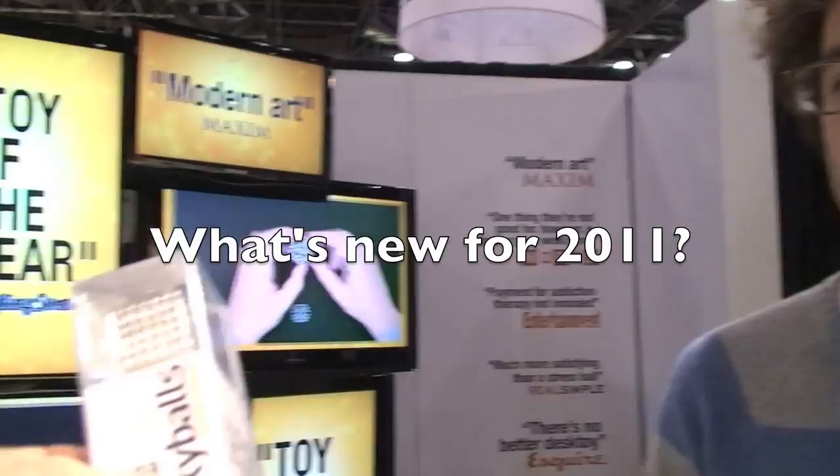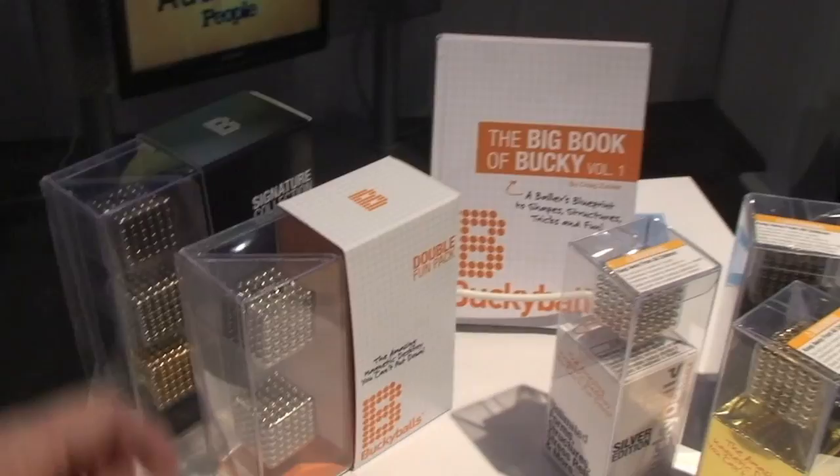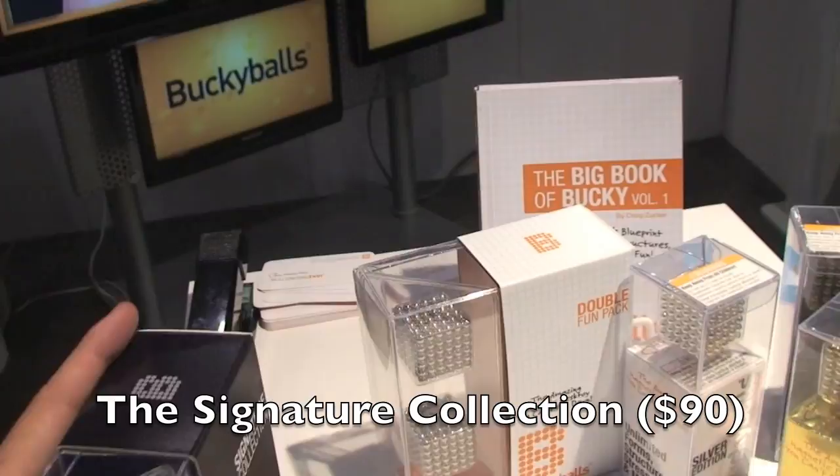Looking at Bucky Balls, we have the silver edition and the gold edition — that's what's new at Toy Fair. We also actually have a book coming out, wisdom called from our million online fans. The signature collection — it's free. Two executives and a regular.